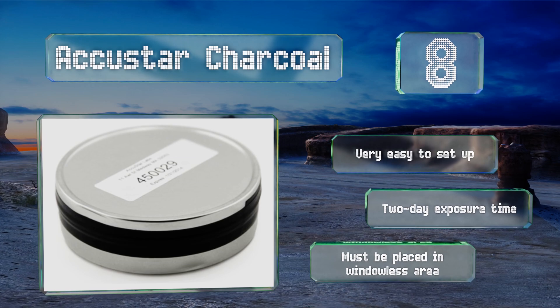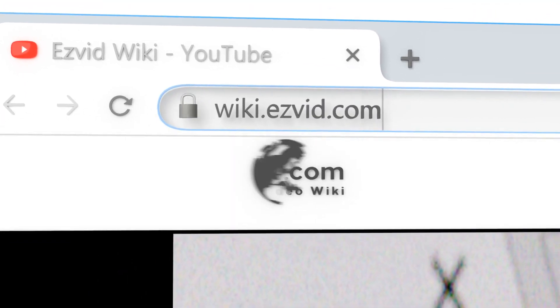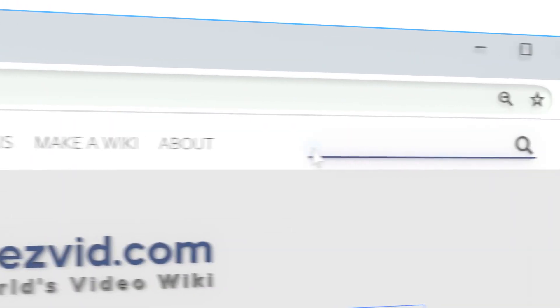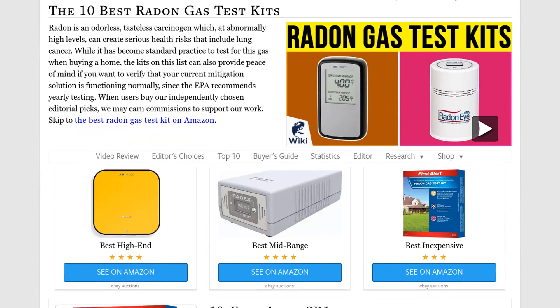However, note that it must be placed in a windowless area. Our newest choices can only be seen at wiki.easyvid.com — go there now and search for radon gas test kits, or simply click beneath this video.